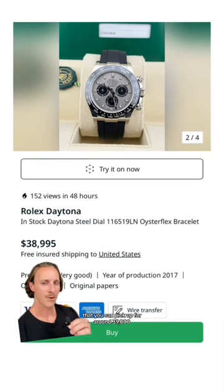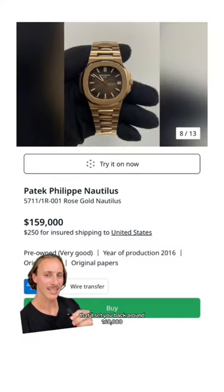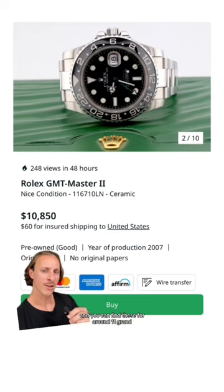Akpam had on this white gold Rolex Daytona Oysterflex that you can pick up for around $39,000. Ruben Diaz had on this rose gold Patek Philippe Nautilus that'll set you back around $160,000. Martin Odegaard had on this Rolex GMT Master II, and you can find these for around $11,000.